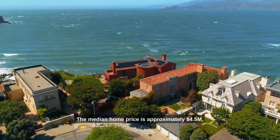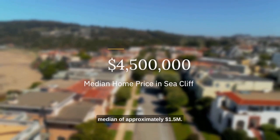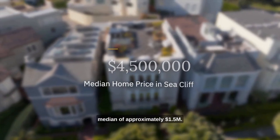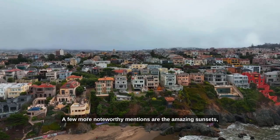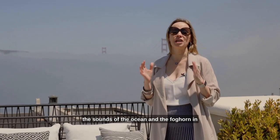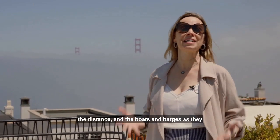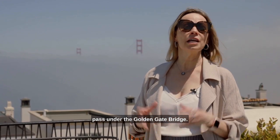The median home price is approximately $4.5 million, which is well above the city's median of approximately $1.5 million. A few more noteworthy mentions are the amazing sunsets, the sounds of the ocean and the fog horn in the distance, and the boats and barges as they pass under the Golden Gate Bridge. It's truly a magical area.